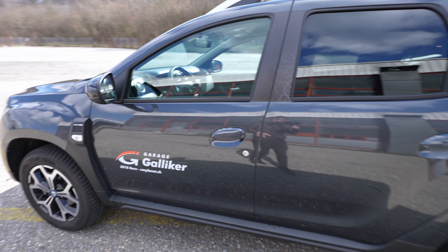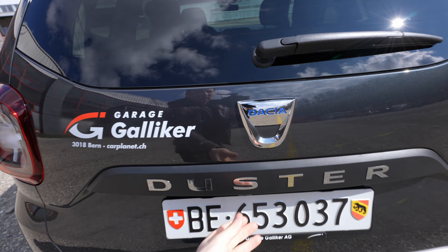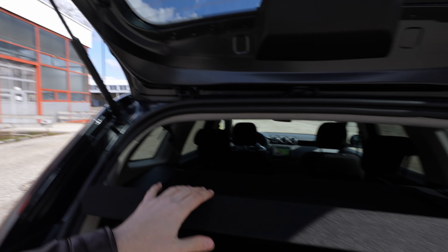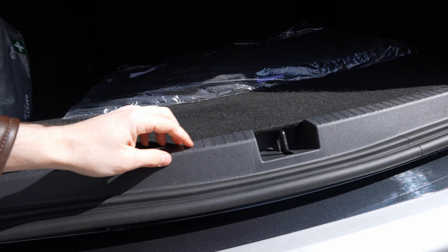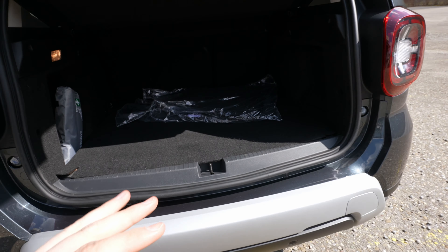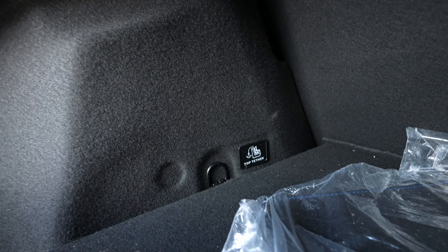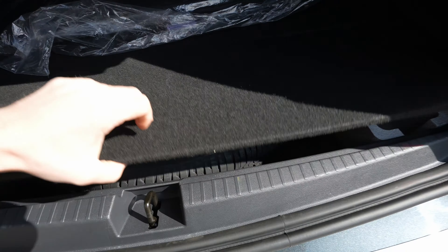Now let's go to the trunk, which has a manual liftgate. Inside, don't expect anything fancy — simple handles, and a trunk protector. With the protector on, you have a flat floor with some plastic at the entrance. There's a light, storage space on the left side, and hooks in every corner — very practical.